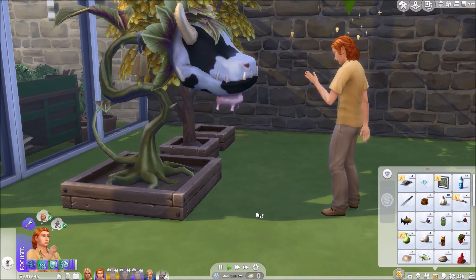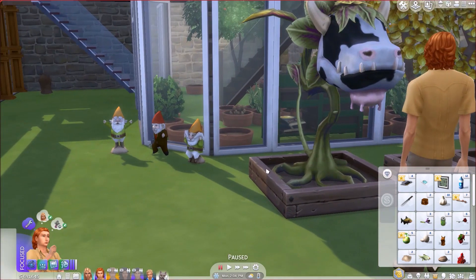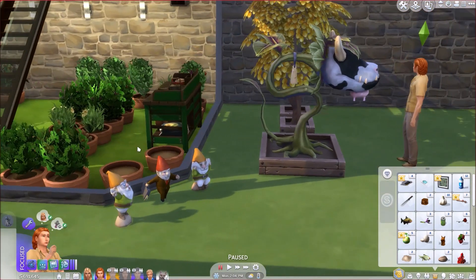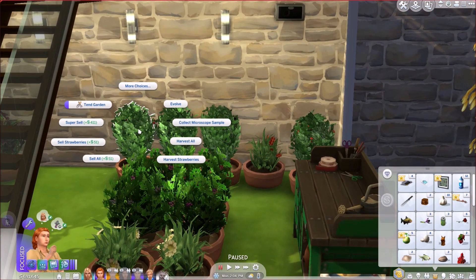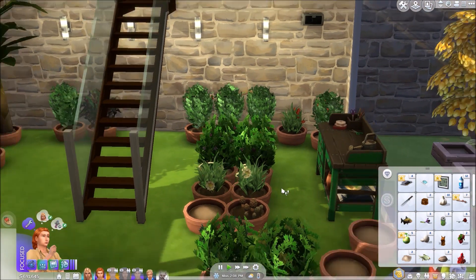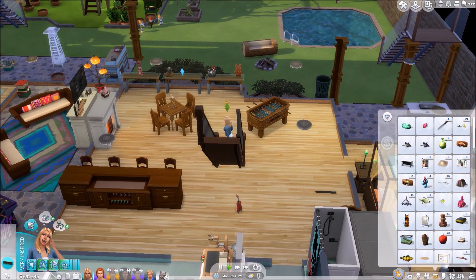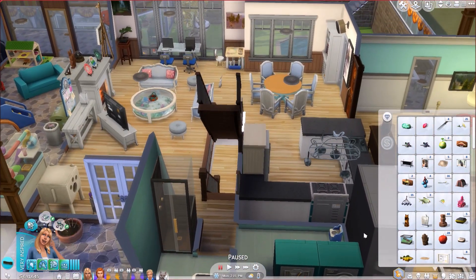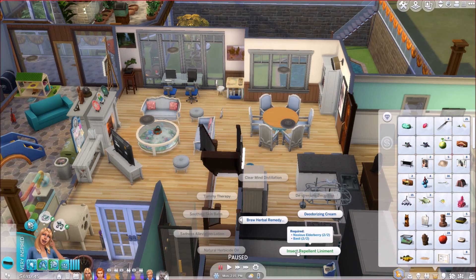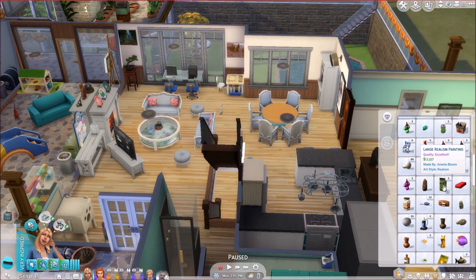The cow plant is all fed, good to go. I might leave it out and try to keep an eye on it. I do lose my cow plants very often in busier households — they can die quickly once they put the cake out if you don't notice. We're harvesting more strawberries, and then I want to brew a herbal remedy. We need noxious elderberry and basil. I'm looking in Amelia's inventory — I think we should just sell these paintings to reduce clutter and bills value.